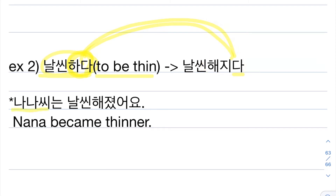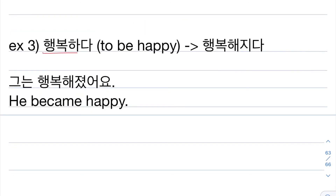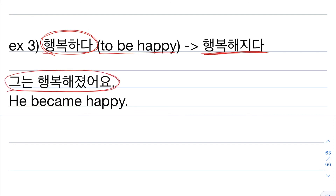We can make a sentence: 나나 씨는 날씬해졌어요. Nana is my sister's name. 씨 is added when calling someone's name in a polite conversation, and 는 is the topic particle. 날씬해졌어요 is past tense meaning 'became thinner.' So the sentence means: Nana became thinner. And the last example: 행복하다, meaning 'to be happy,' becomes 행복해지다. Then: 그는 행복해졌어요, which means 'he became happier.'